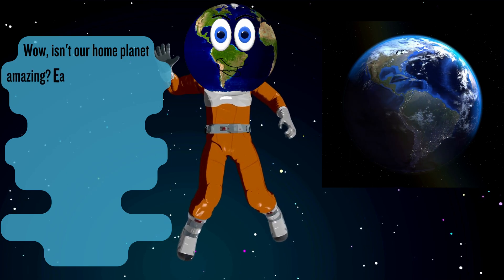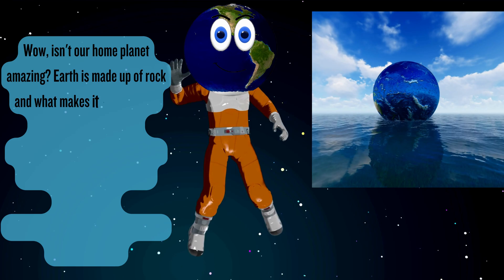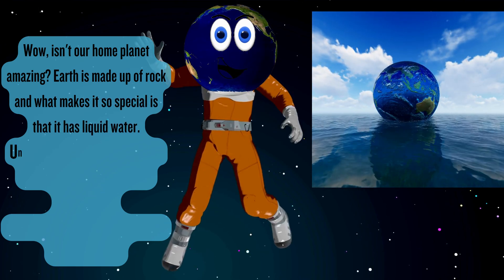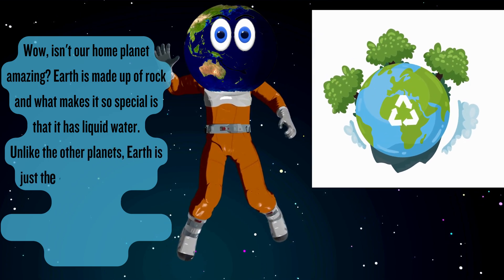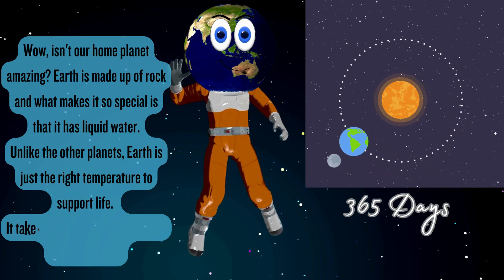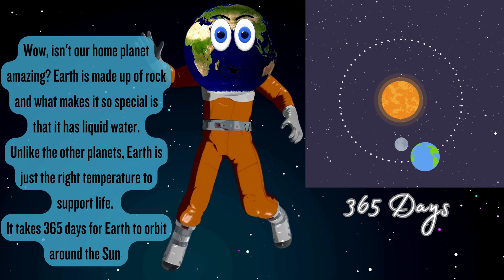Earth. Wow! Isn't our home planet amazing? Earth is made up of rock and what makes it so special is that it has liquid water. Unlike the other planets, Earth is just the right temperature to support life. It takes 365 days for Earth to orbit around the sun.